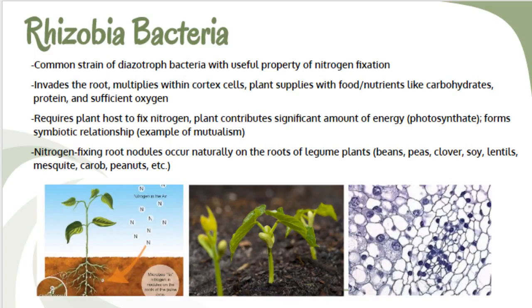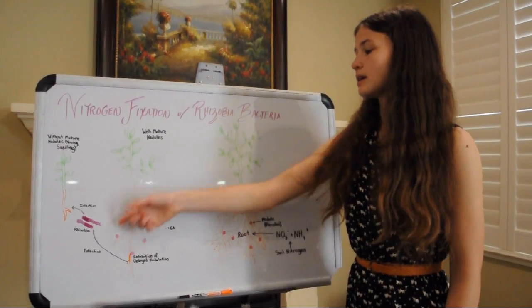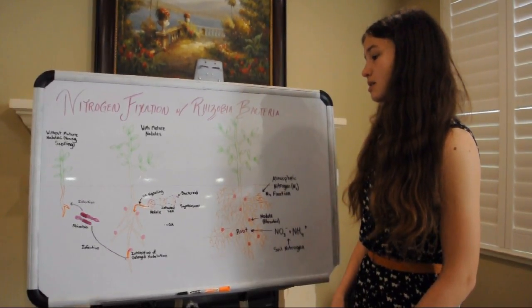This is where my idea comes in. I created an aqueous solution using rhizobia bacteria from the roots of common legumes that can immensely increase the growth and germination rates of cereal crops. Rhizobia bacteria are a nitrogen-fixing strain of diazotrophic bacteria that contain flavonoids